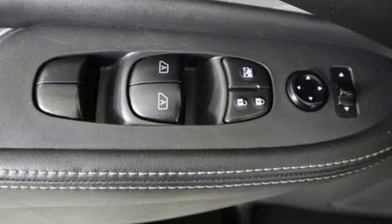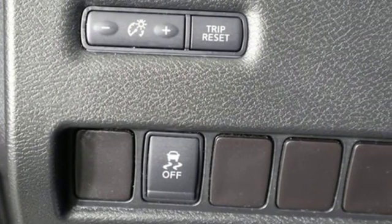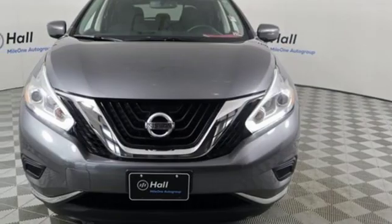Of the Murano, the Car Connection writes: the styling and interior make a statement and are meant to reward owners with premium features at a reasonable price. Nissan excites the senses so you can enjoy the journey.